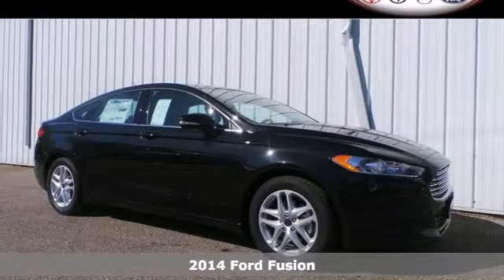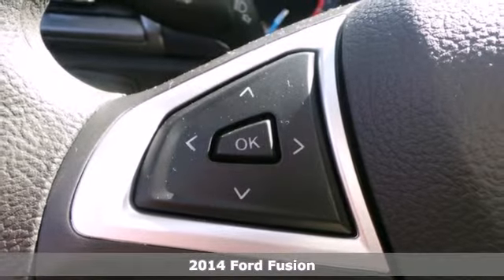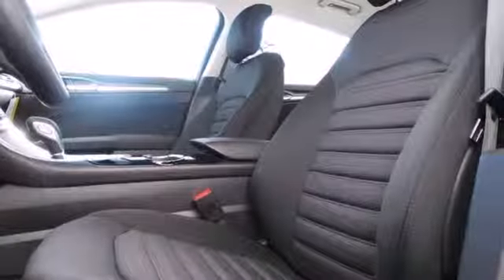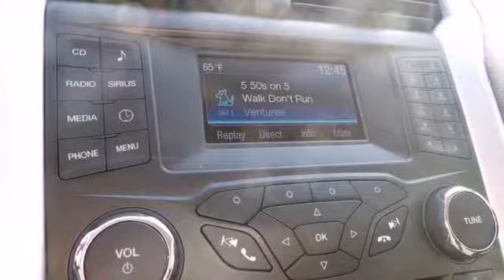Here's a 2014 Ford Fusion. It's a top choice in the midsize sedan category with equal focus on performance and fuel efficiency. Ford is dedicated to your safety with stability and traction control, multiple airbags, and anti-lock brakes with brake assist coming standard.